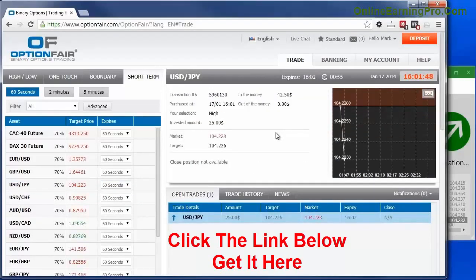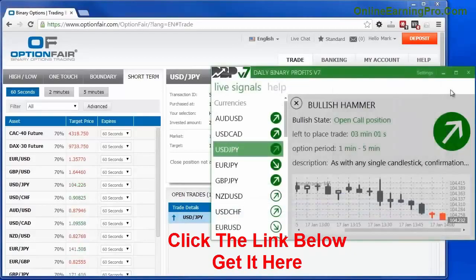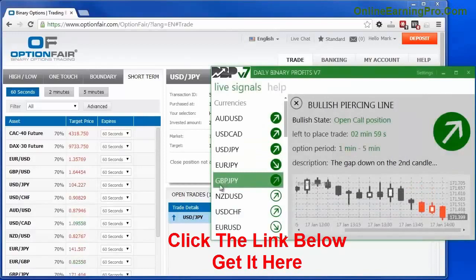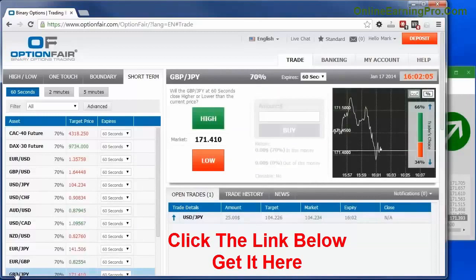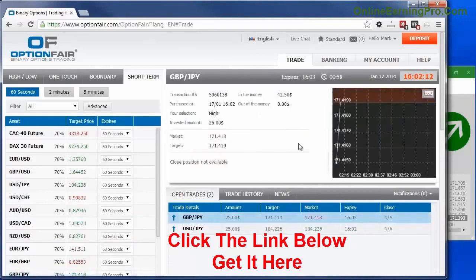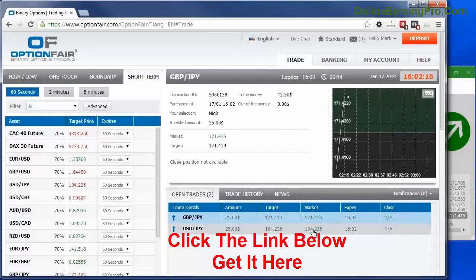Now I'm going to find a different asset. I'm trading British pound/yen. Let's go find the option — yes, here it is. The direction is up as well. We are going to trade for the same amount, $25. That's it, placed now. Here you can see both of the trades.